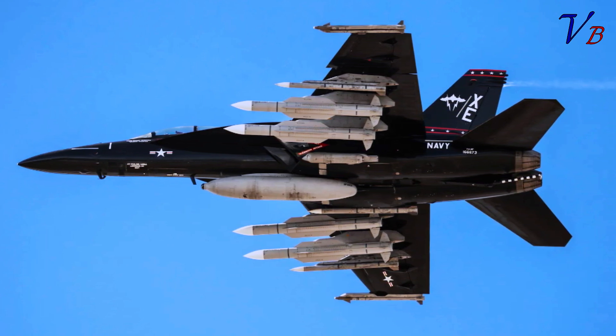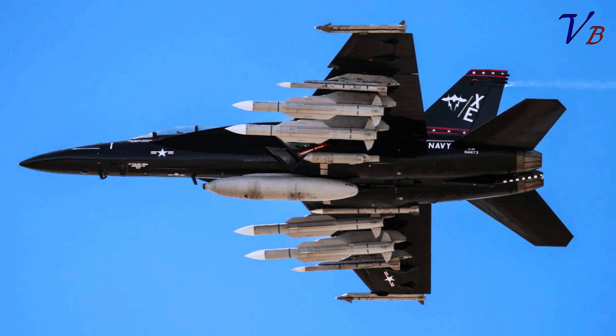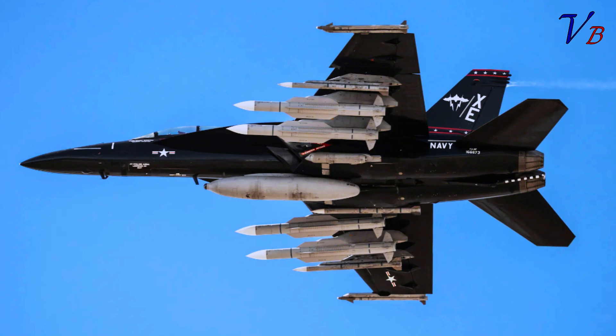Regardless, the option to mix in the AIM-260 — with the Super Hornet being one of the first aircraft to get it in the near future — will only make such an air-to-air loadout more potent. As to exactly what the heavily armed F/A-18F was doing when photographed, one highly likely explanation is that it is preparing for involvement in the next Gray Flag exercise, expected to begin next week.